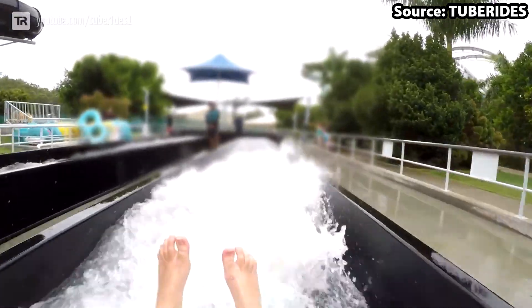Throughout its entire 165 metre tube, full of non-stop bank turns and drops, you will be in almost complete darkness, with only a few holes to let in the daylight. So even though its layout is not as crazy as Super Ripper, the darkness alone really brings this sliding adventure to another level.